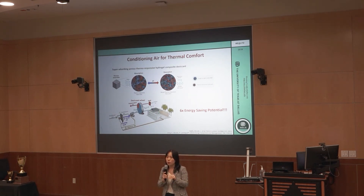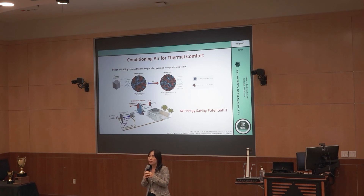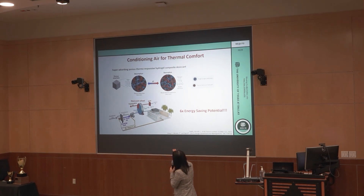Because of this switchability between hydrophilicity and hydrophobicity, you can remove the water in liquid form instead of vapor, unlike regular desiccants such as silica gel found in food packaging. In this way, we can achieve up to six times energy savings in humidity control.